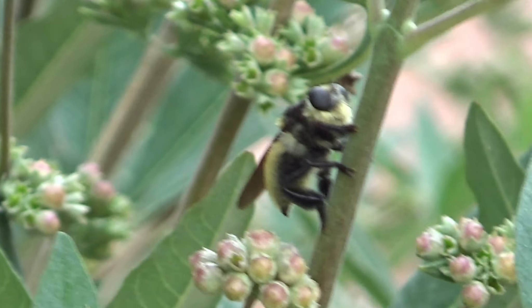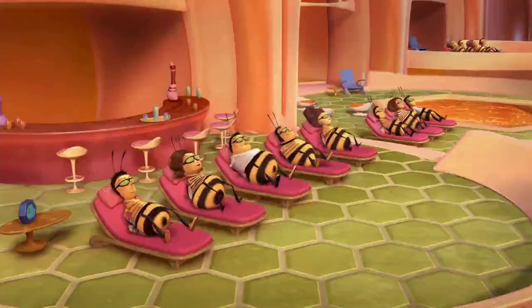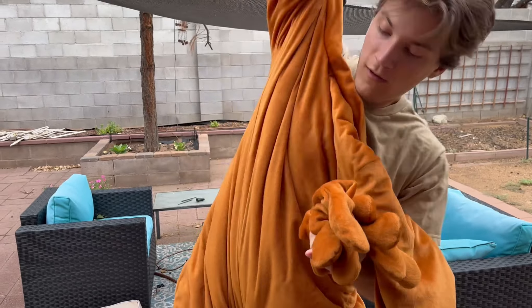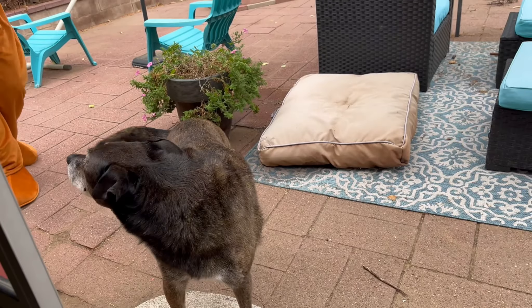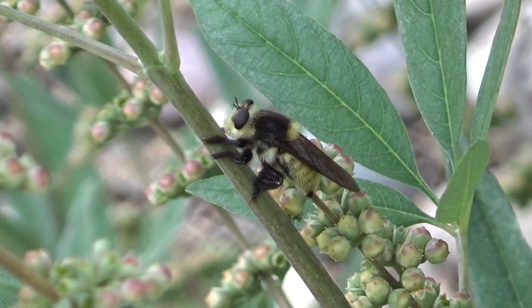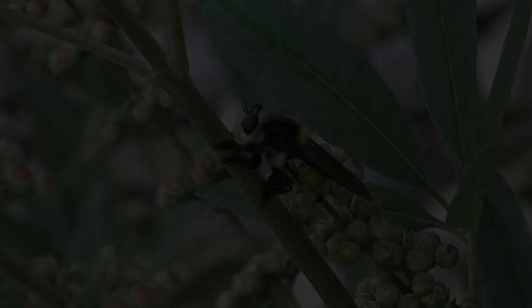Now it's a pretty great idea to disguise yourself as your prey — get them nice and comfortable with you before just absolutely murking them. But I want to see just how effective it is and see if a human being can apply this strategy. But before that experiment, let's learn a little more about these sneaky little bastards.